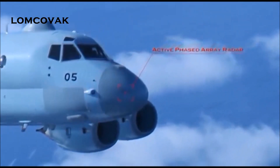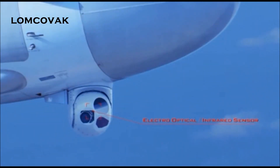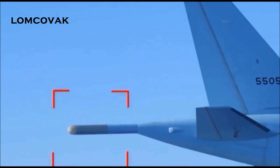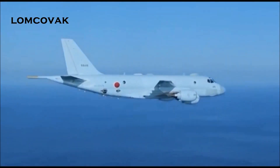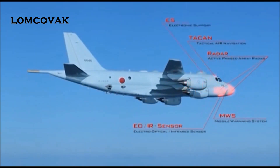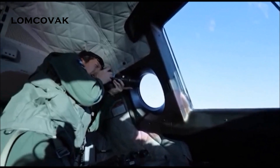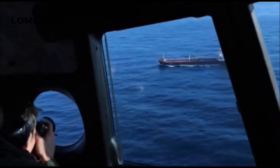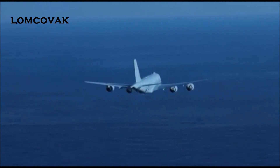Above all, its detection capabilities have been greatly boosted. The P-1 is best described not as a plane equipped with radar, but a flying mass of radar, sensors, and other detectors. Patrol planes are having to deal with an increasing variety of situations, such as reconnaissance of suspicious ships, but they are most valued for their ability to detect and attack underwater submarines.